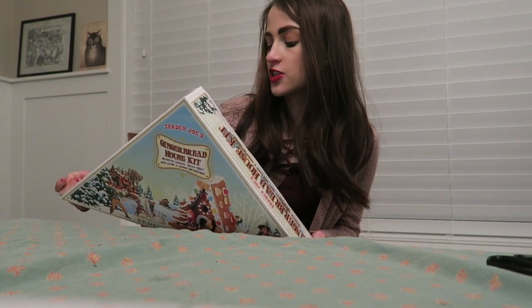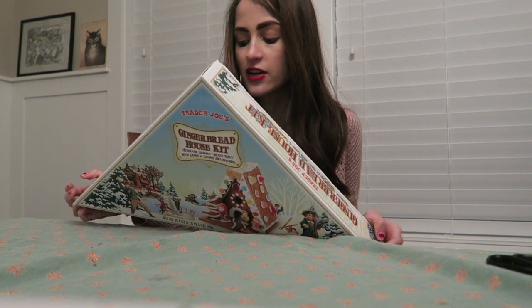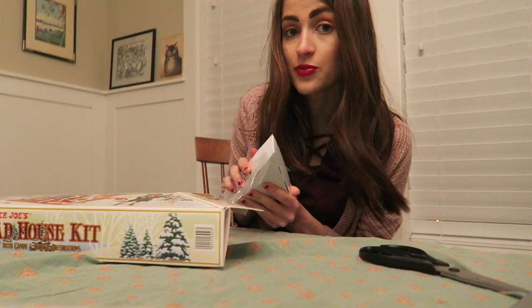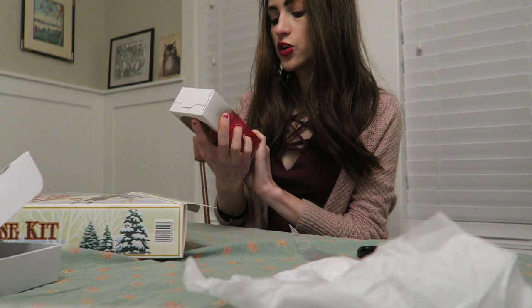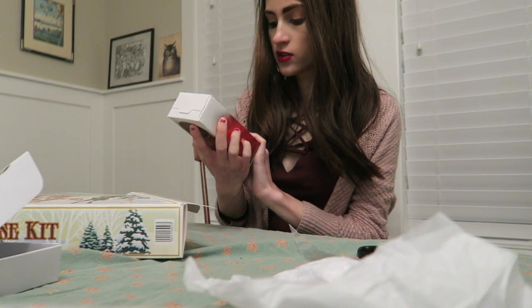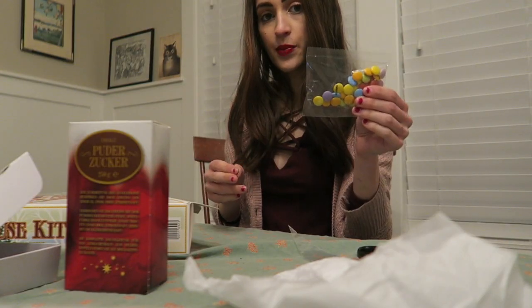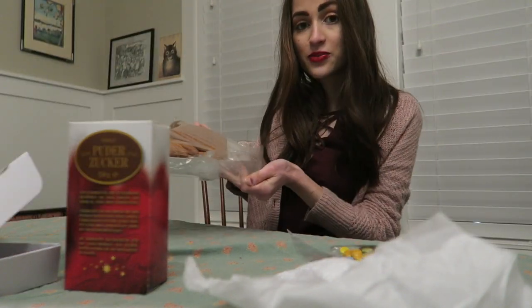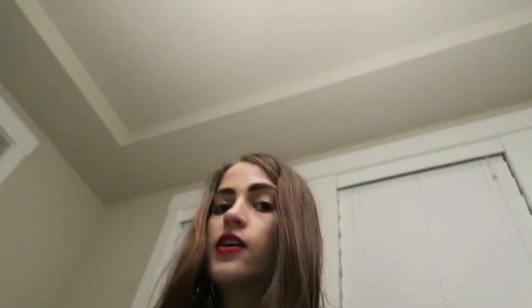We got our good old Trader Joe's gingerbread house kit — it's an authentic German Hexen house with candy and cookie decorations. Doing my gingerbread house haul: piping bag, a cookie animal that's broken, powdered sugar, icing. This is just to make the icing, so you have to actually make it — what the heck? We have the knockoff M&Ms, some gummy things, sprinkles, and then the actual pieces to the house and the little stand. I guess I'm gonna go make this icing.